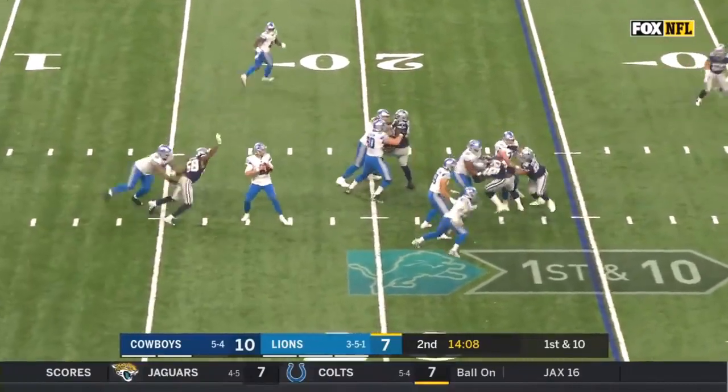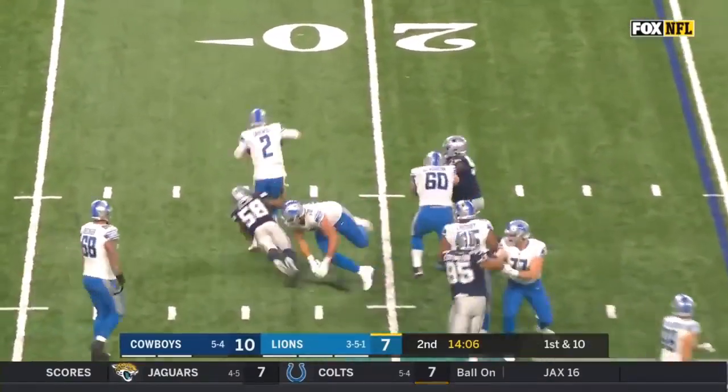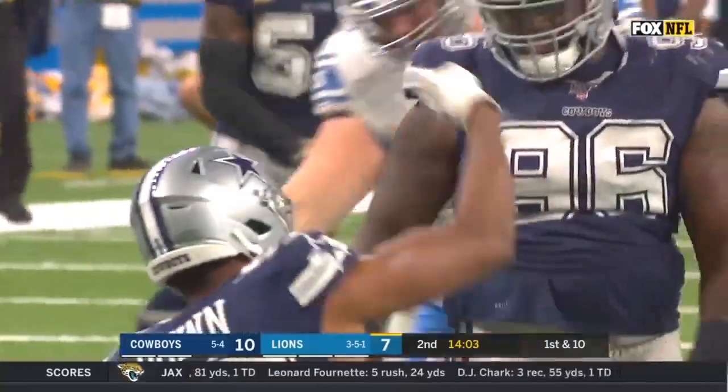On first down, Driscoll to throw — pressure coming, he's in trouble. Somehow hangs on to the ball, but down he goes! Robert Quinn.